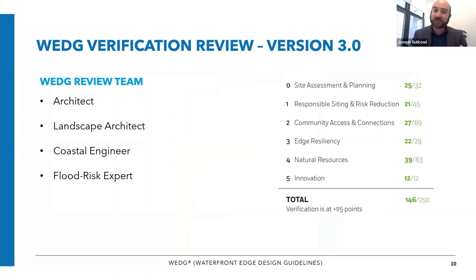For this particular project, the way WEDGE reviews work is that the project team submits their design materials to Waterfront Alliance, who then brings in a team of external experts. In this particular case, it was an architect, a landscape architect, a coastal engineer, and a flood risk expert reviewing the design against the standards. They've been trained in WEDGE, they're leaders in the field, and they are very harsh scorers. We really put the projects through their paces so that when we say yes, this project earns WEDGE verification, the team has validated it as a truly exceptional project — and that's what happened in this case.